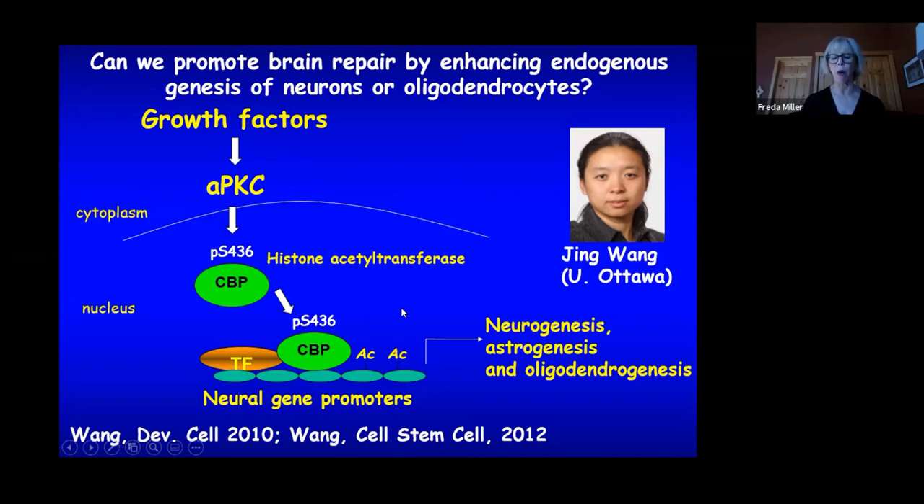At the same time this work was being published, collaborator Fred Wandless-Ford at Johns Hopkins published a paper in Cell showing that metformin — a very safe, broadly used type 2 diabetes drug — activated this same aPKC-CBP pathway in liver cells to regulate gluconeogenesis. The team realized this meant metformin could potentially enhance differentiation of neural stem cells in the normal or injured rodent or human brain to promote genesis of therapeutically useful cell types. Jing showed that in the adult mouse brain, metformin promoted genesis of neurons in both the hippocampus and the adult forebrain neural stem cell niche.